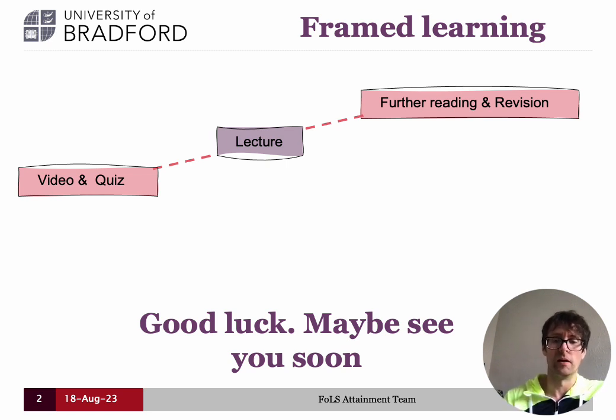Anyway, I hope you enjoyed learning with us. I wish you all the best of luck in the first year of your degrees, and if you do come to study with us at Bradford, I hope you enjoy your time and hopefully I'll see you around.